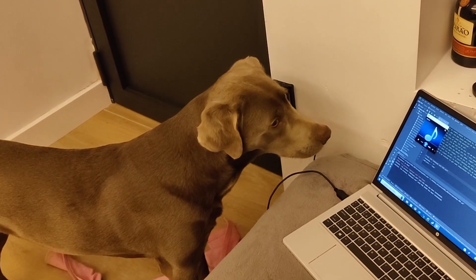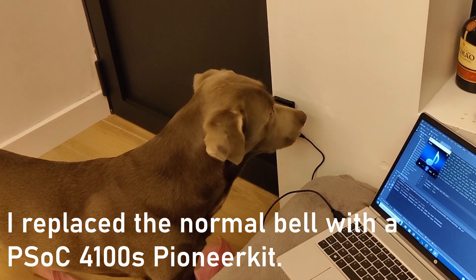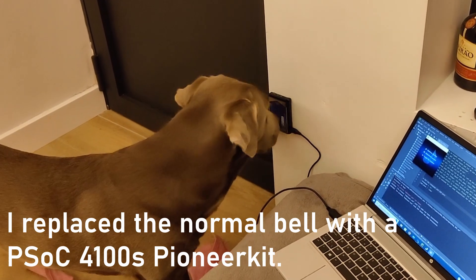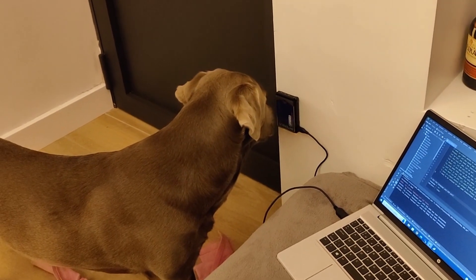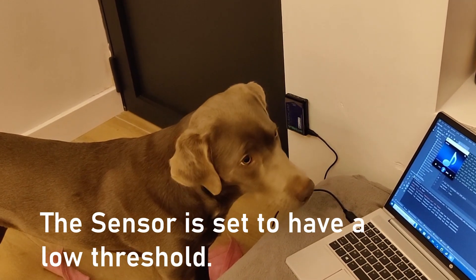You may think you're the boss, but we both know who really is in charge. Let me out — please let me out to catch the squirrels.